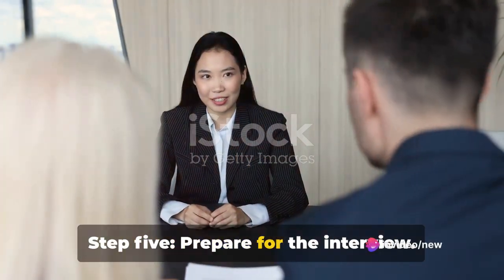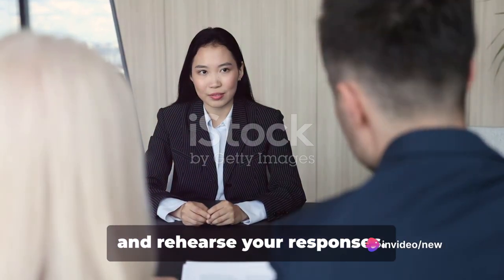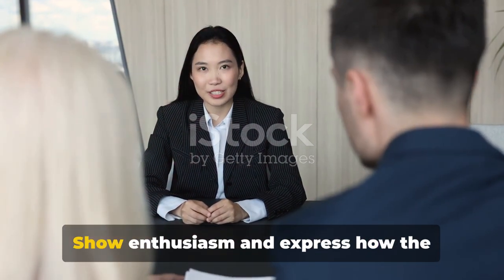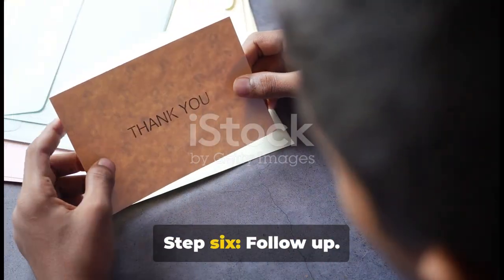Step 5: Prepare for the interview. Anticipate the questions they might ask and rehearse your responses. Show enthusiasm and express how the internship aligns with your career goals.